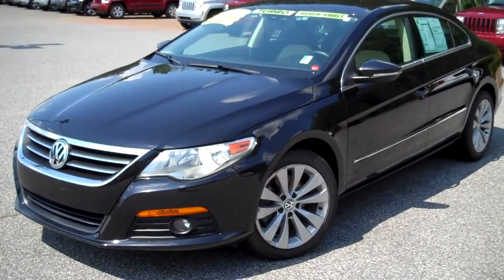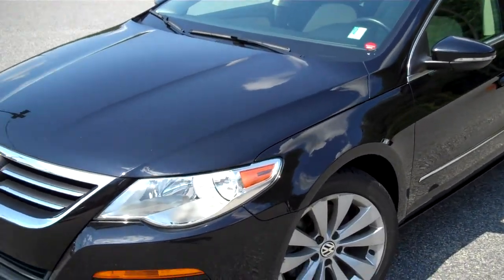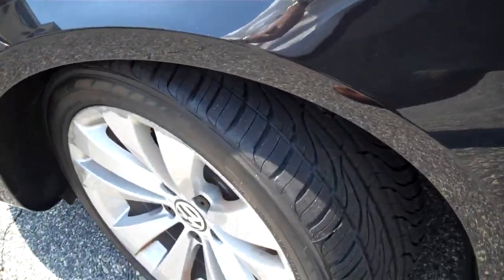Hi, this is Tyler at Troncalli Chrysler Jeep Dodge here in Cumming, Georgia. This is our 2010 Volkswagen CC. It is stock number J as in John, 12806A. It was traded in to us by one of our local customers.